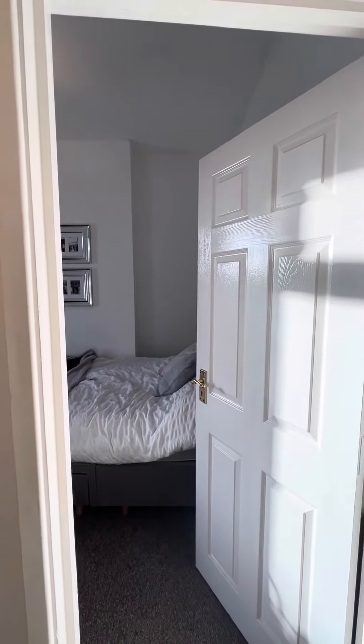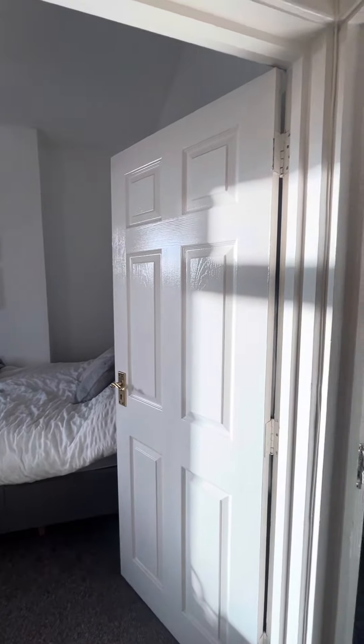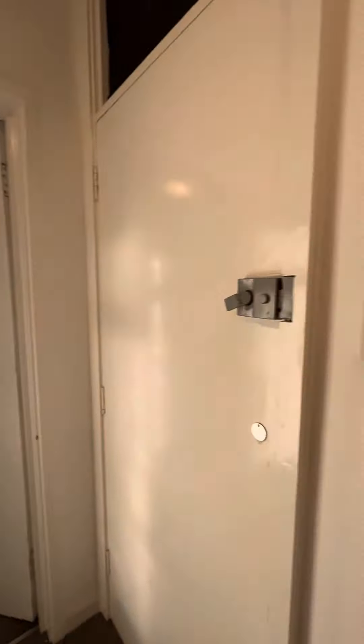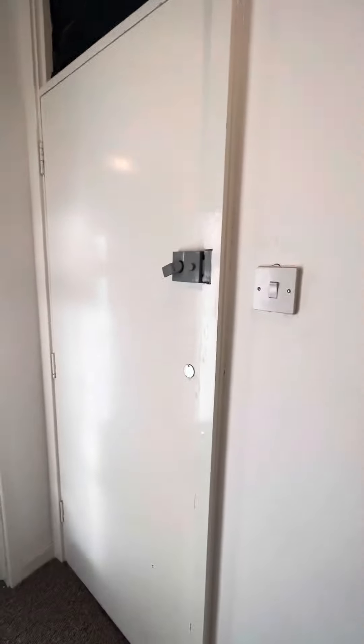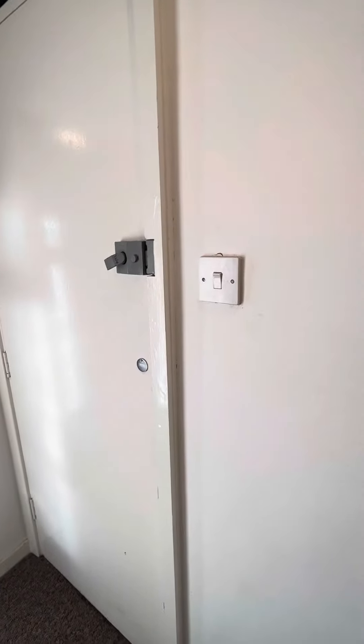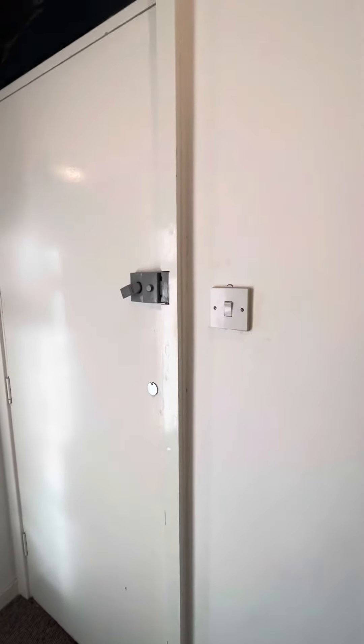This is a video tour of a lovely one-bedroom first-floor apartment that we've got to rent on Romney Crescent. As you come through the front door, which is just behind me, it is accessed via stairs — one set of stairs, as this is on the first floor of the building.